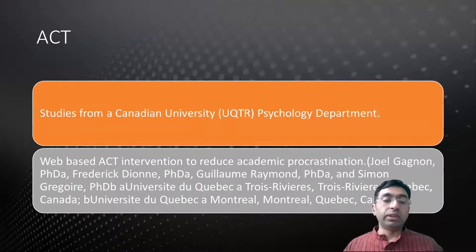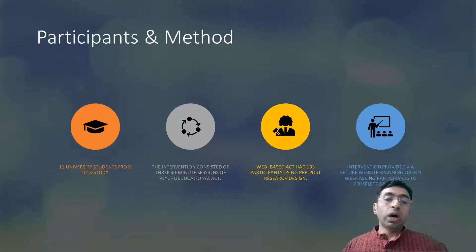Let's talk about the second study, which is Acceptance and Commitment Therapy. These studies came from a Canadian university called UQTR psychology department. There are two studies. The second one was a web-based ACT intervention to reduce academic procrastination. The first study from 2013 had 11 university students who participated.